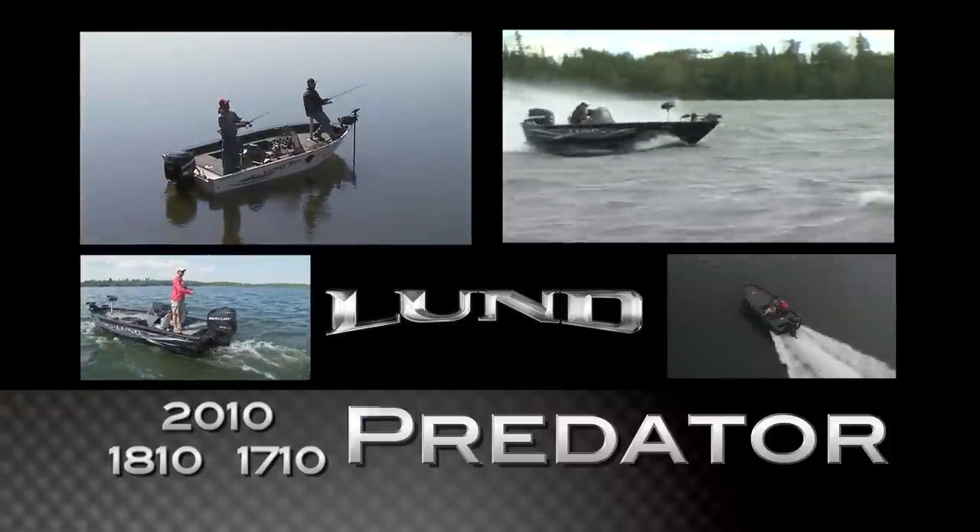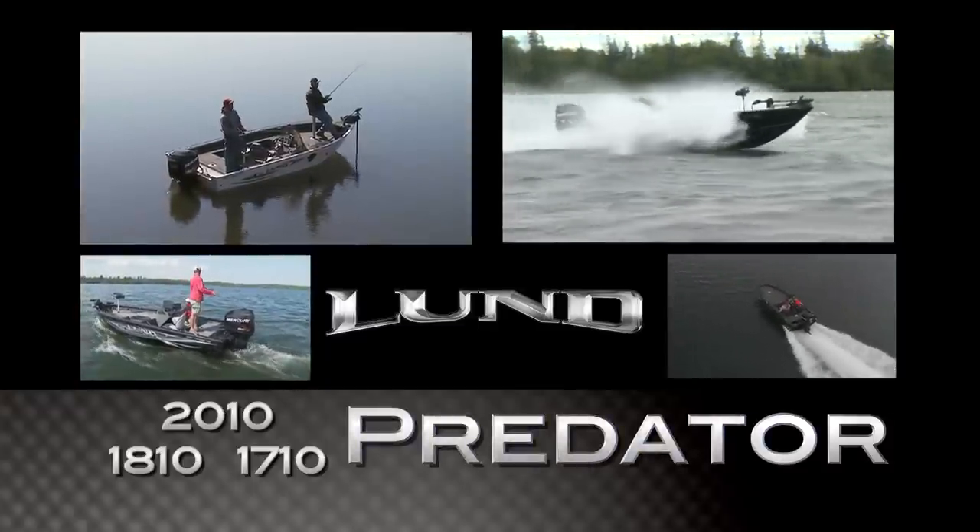Turn the tables on the fish you pursue. Choose a Predator. Be the Predator.